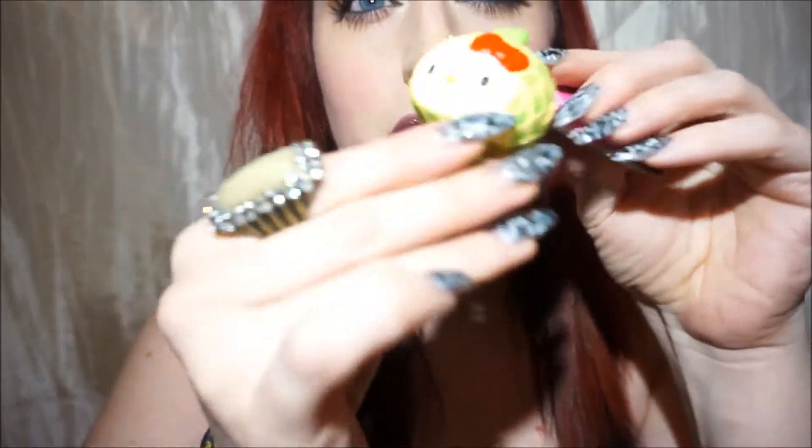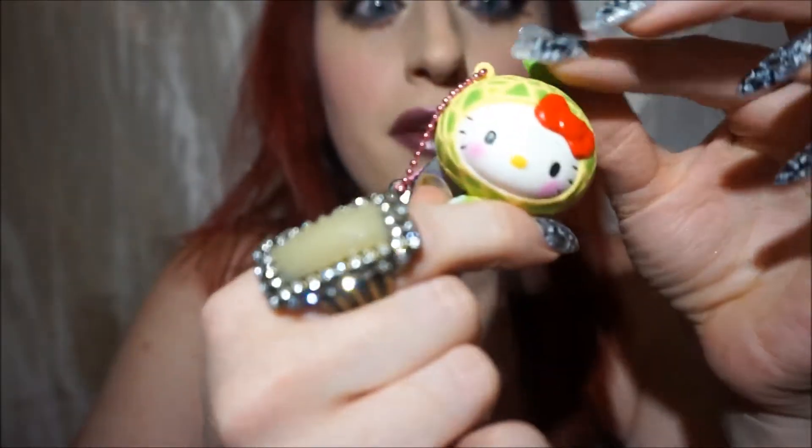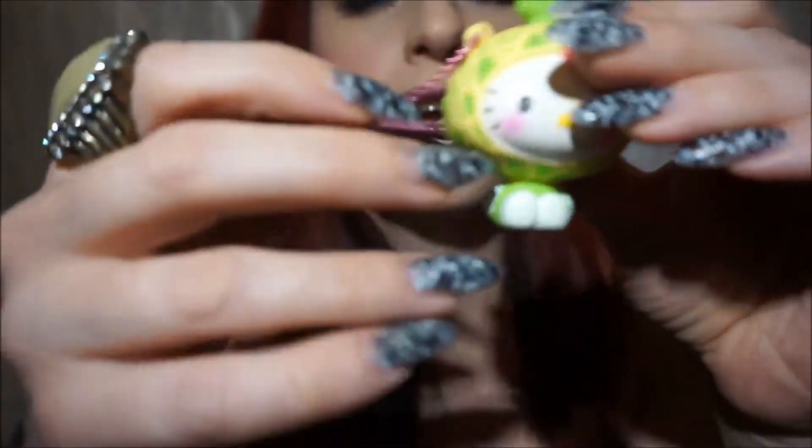Moving on to all of the Hello Kitty things I got. First off, I've been wanting this one because it looks like a honeydew melon and I think that is the most adorable thing on earth. The little stem is squishy — I didn't notice that earlier!